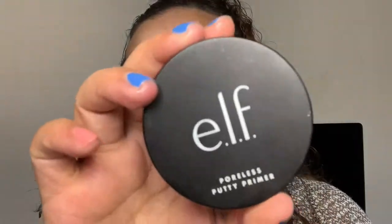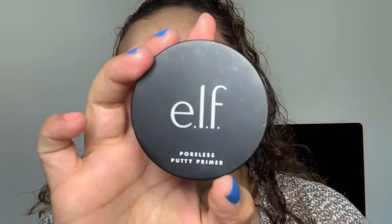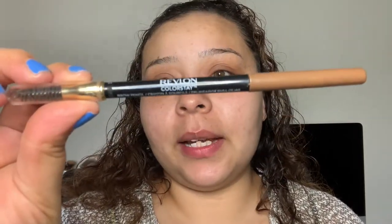Just because I need something to fill in my pores, I'm going to go in with my Alpha Poreless Putty Primer on my cheeks. Then going into brows - I loved how my brows came out in the last video, so I'm going to take my Revlon ColorStay Brow Pencil and fill my brows in with that.